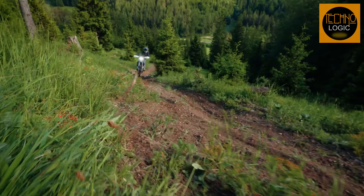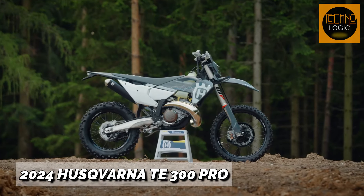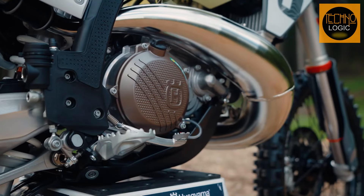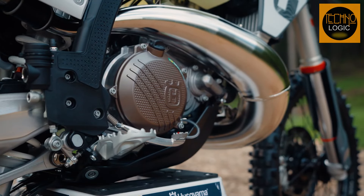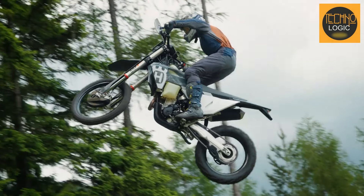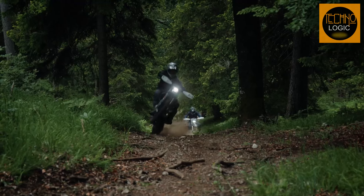What's up enduro enthusiasts! Today we're getting up close and personal with the 2024 Husqvarna TE 300 Pro. This machine isn't just a step forward in enduro tech — it's a giant leap for riders everywhere. It's the kind of bike that doesn't just conquer trails, it makes them beg for mercy.